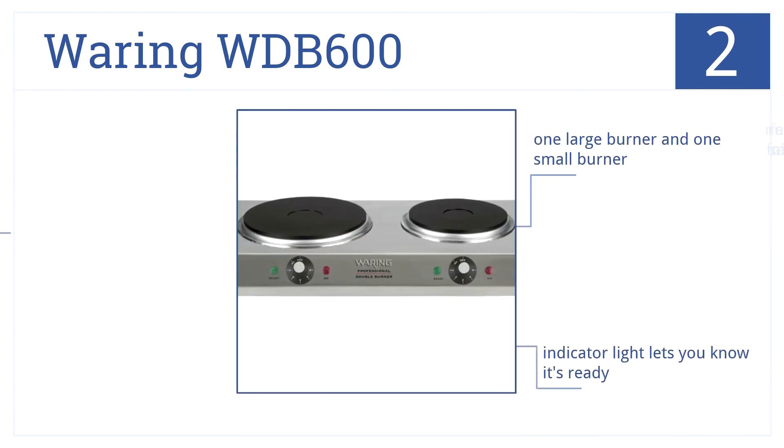An indicator light lets you know when the burners are ready, non-slip rubber feet keep the unit from moving around, and one large burner and one small mean any recipe is ready for your prep.